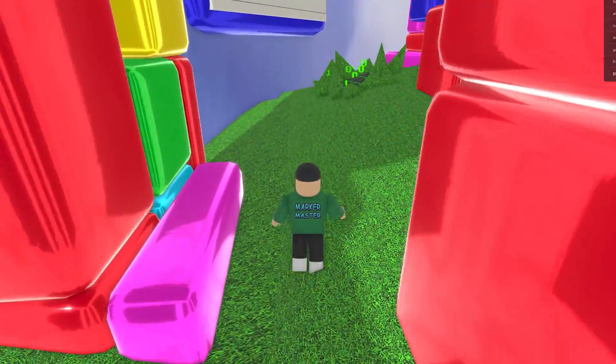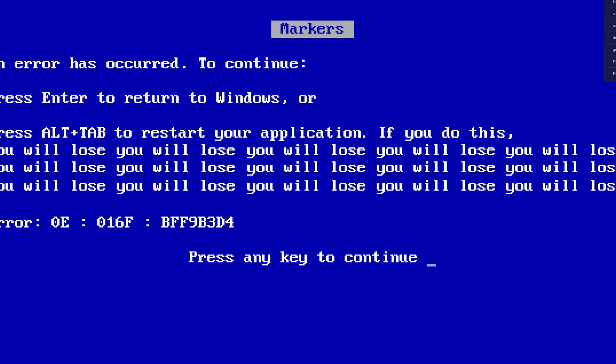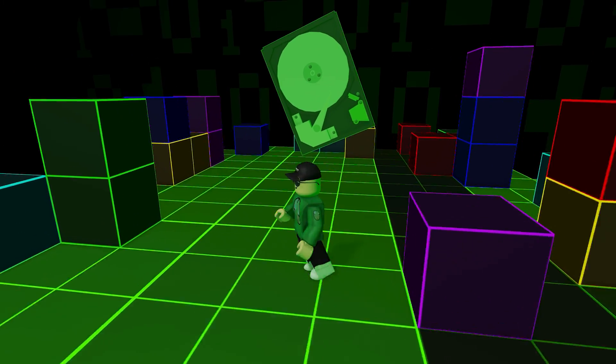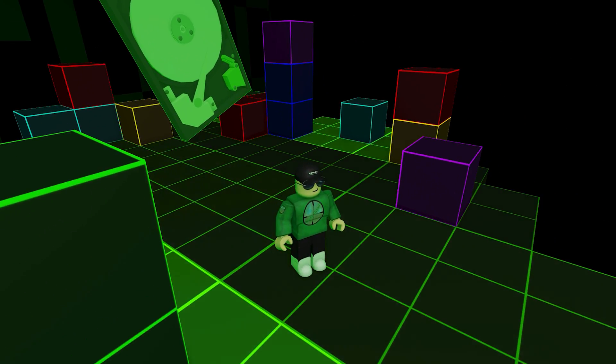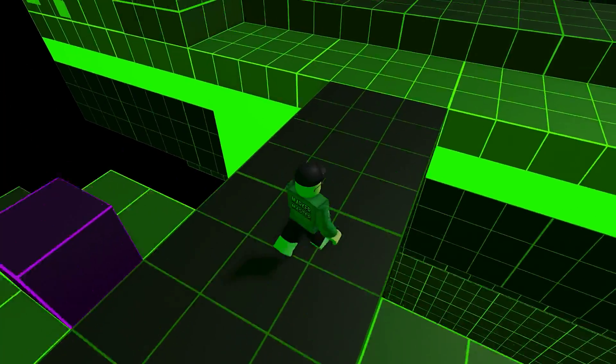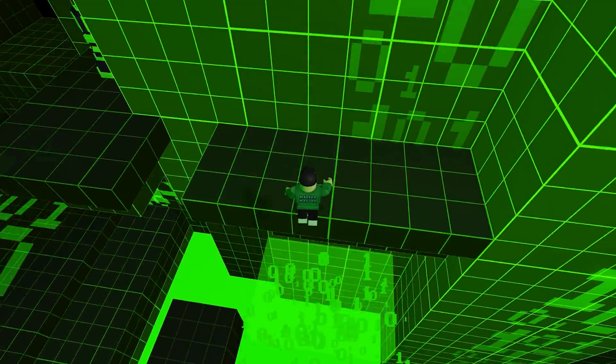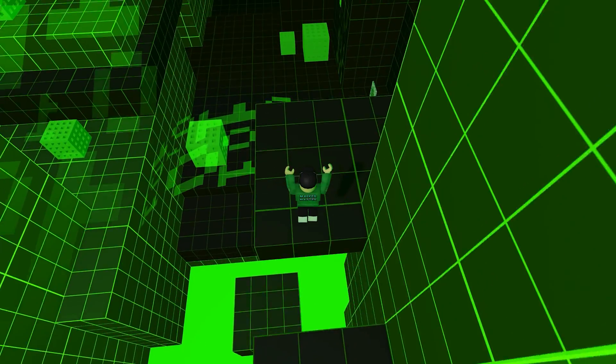Now walk around and find this portal. Well done, you made it to the matrix. So, if you want the matrix marker, you need to find five different pillars. I will let you find them yourself — it's not too difficult. But first, let me teach you the basics of binary.